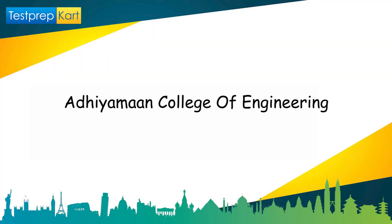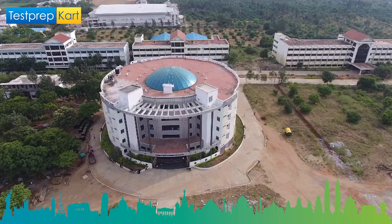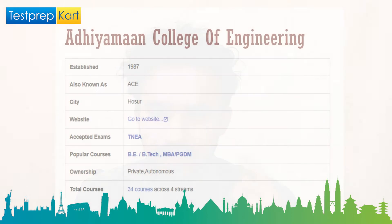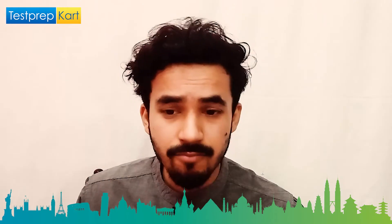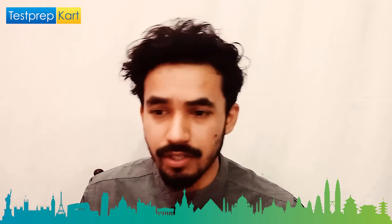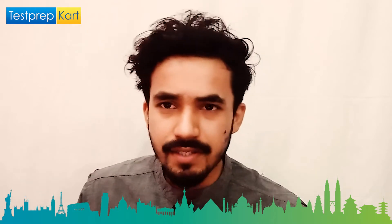The fifth college is Adhiyamaan College of Engineering, popularly known as ACE, established in 1997 and located in Hosur. The entrance exam accepted is TNEA. Popular courses include BE, BTech, MBA, and PGDM. Note that PGDM is currently trending — private and deemed universities offer PGDM, while government institutions offer MBA. It is a private autonomous institution with 34 courses across four streams.